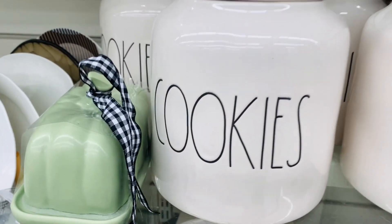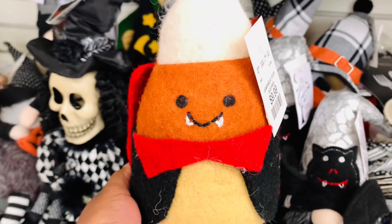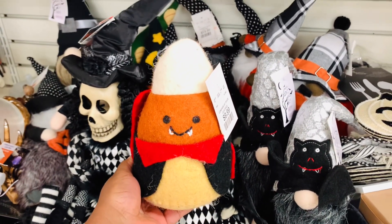Speaking of reindeer — what do you call a reindeer at Halloween? A cariboo!